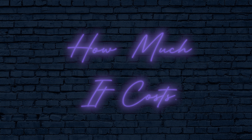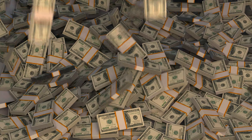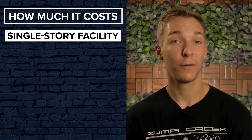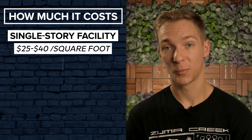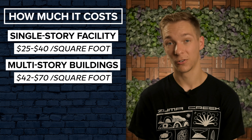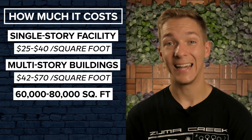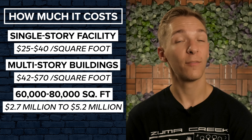Opening a self-storage unit business can be pretty expensive — we'll touch on financing in just a moment. If you're planning on constructing a single-story facility from the ground up, expect to pay somewhere between $25 and $40 per square foot. Multi-story buildings will run a bit higher at $42 to $70 a square foot. That means if you're looking at building a facility around 60,000 to 80,000 square feet in size, it'll cost you around $2.7 million to $5.2 million.